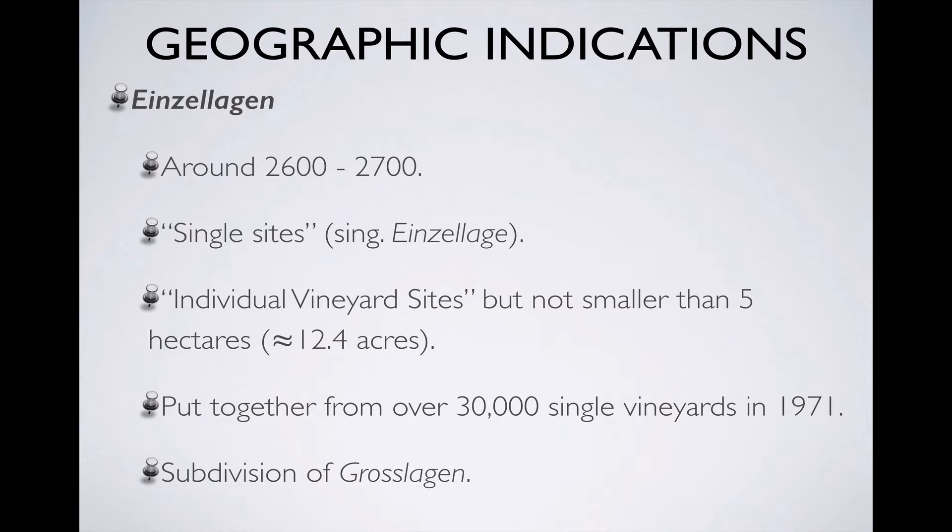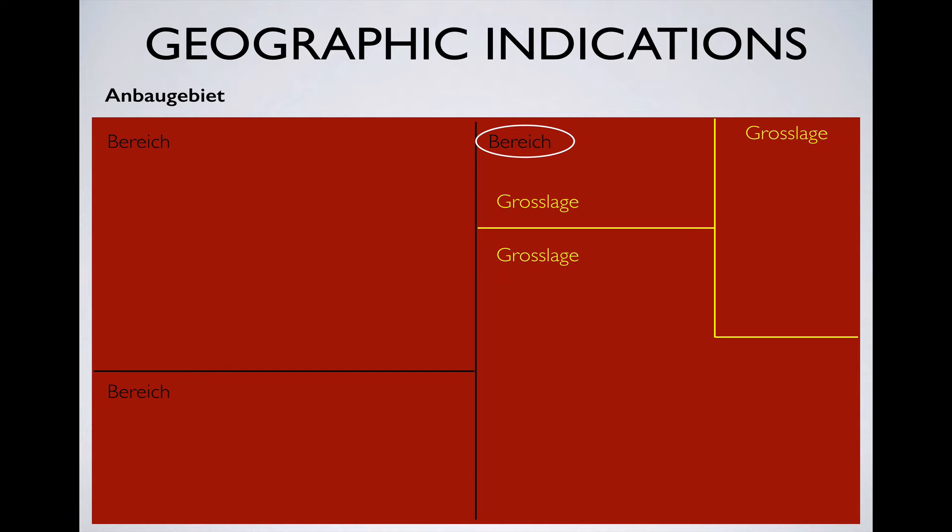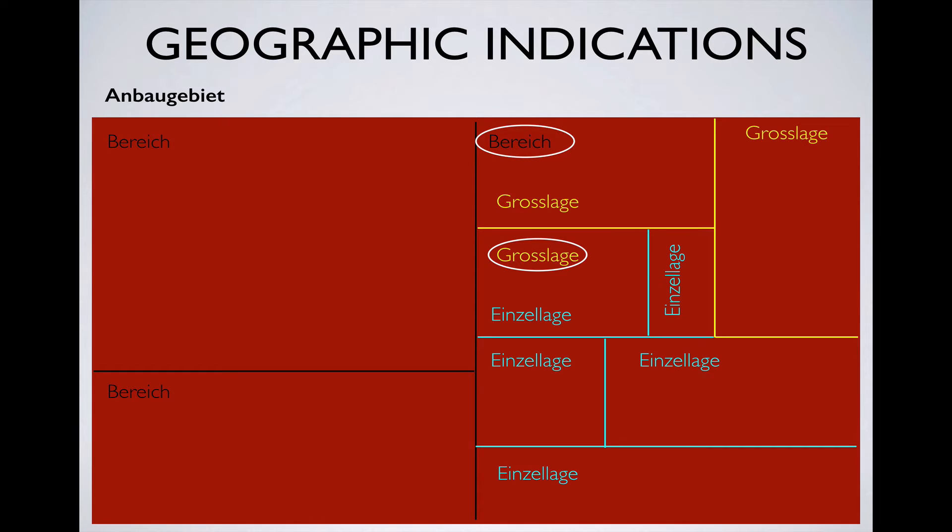So how do these sites relate to each other? They're subdivisions of each other, so a visual representation might help. Let's imagine this big red area on the screen is an Anbaugebiet we've just created. This fictional Anbaugebiet can be subdivided into, say, three Bereiche. If we look at the Bereiche on the right side of the screen, we can subdivide it too into, say, three Grosslagen. Keep in mind that the other Bereiche could also be subdivided into different Grosslagen. If you have a look at this Grosslage on the right, we can subdivide it into, say, five Einzellagen, just like the other Grosslagen would also be subdivided into Einzellagen. We can imagine subdividing all of the other areas and getting a big quilt of subdivisions on subdivisions that would look like this.